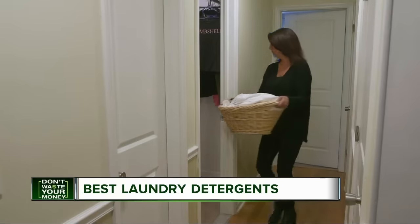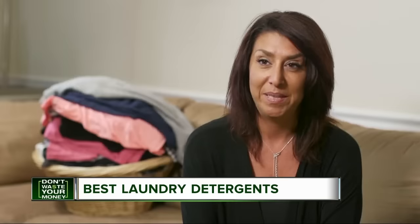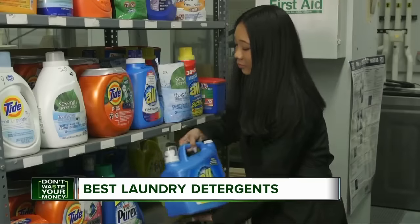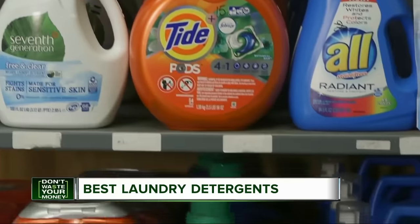Liz Solvati does a load of laundry a day, and she's picky about which detergent she uses. My son plays sports, and there's constant grass and dirt stains all over his clothes. Consumer Reports tests laundry detergents to see how well they perform against many types of stains.